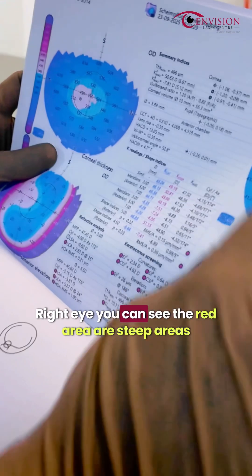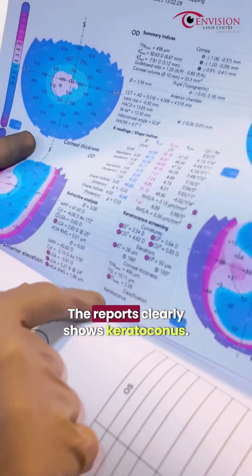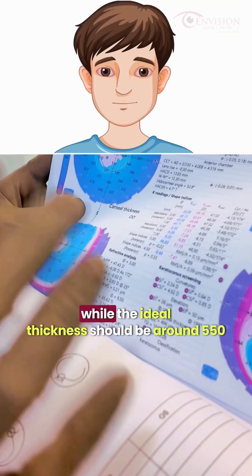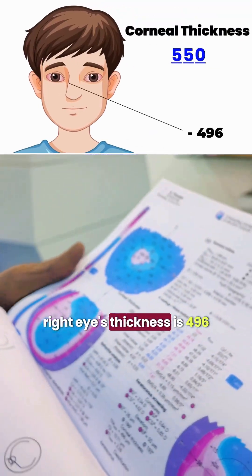This is the right eye. If you see, there are red areas or steep areas, which clearly shows that it is keratoconus. The thickness of the right eye is 496. Ideally, the thickness should be around 550, so the right eye is 496.